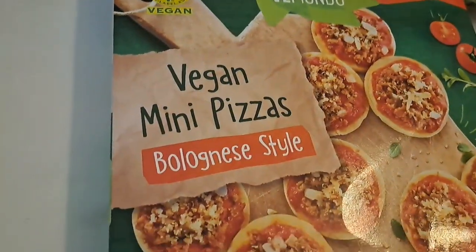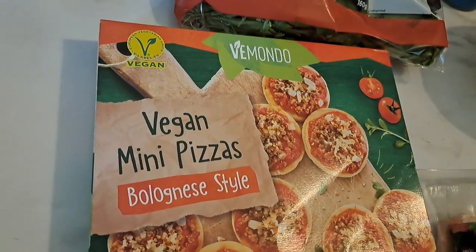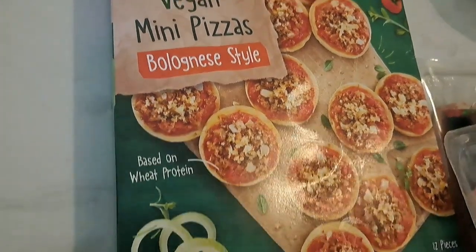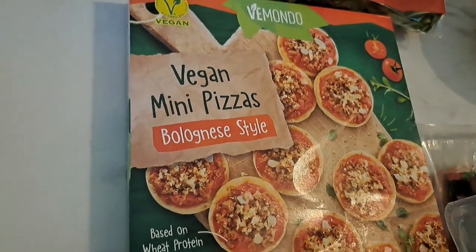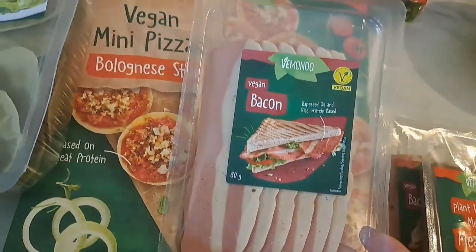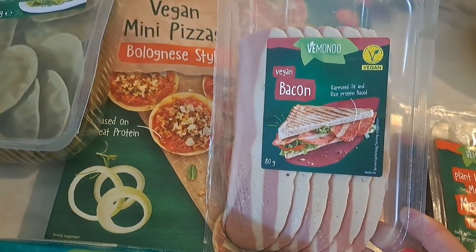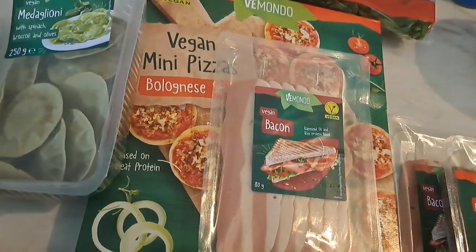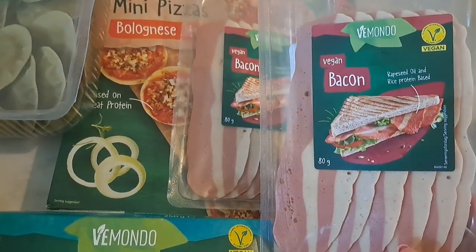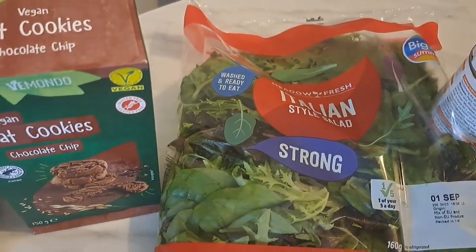We've got these vegan mini pizzas bolognese style. Their pizzas were really nice before but they didn't have any in, so we've just got these little mini ones which look fun. I've not seen this before — saying that I've only been in Lidl probably twice to look at the vegan stuff — but they do the bacon, and I don't know if it's new or if it's been in there a while. But yeah, that looks really nice.